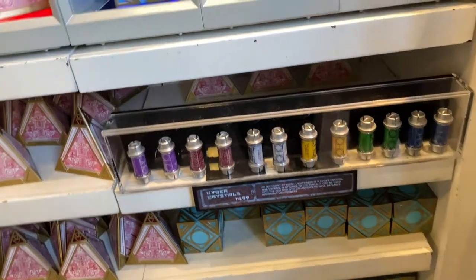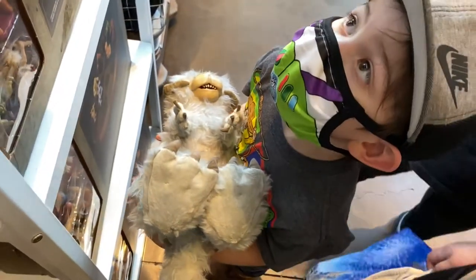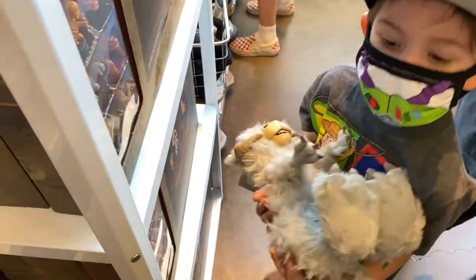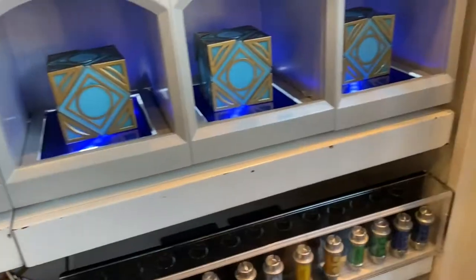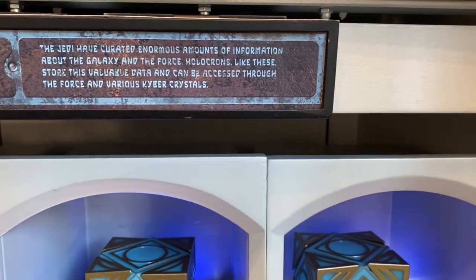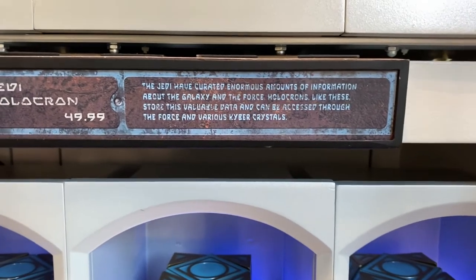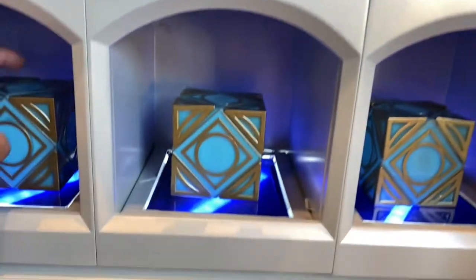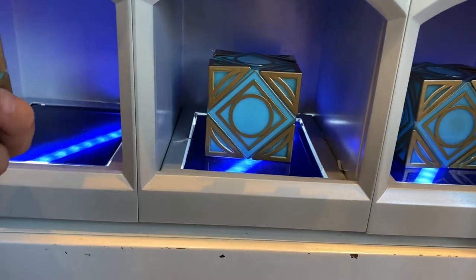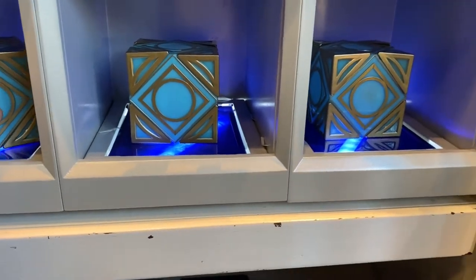The kyber crystals. These are the Jedi holocrons — let's see how these work. They store enormous amounts of information about the galaxy and the Force. This one is on display and has a USB connector — I don't know exactly how they work.